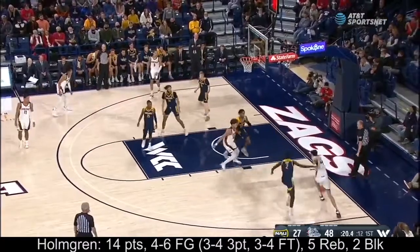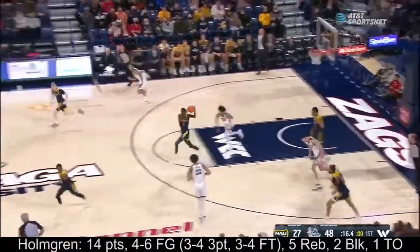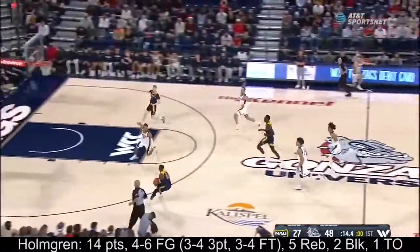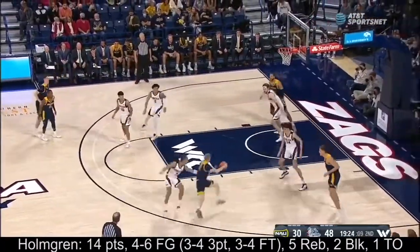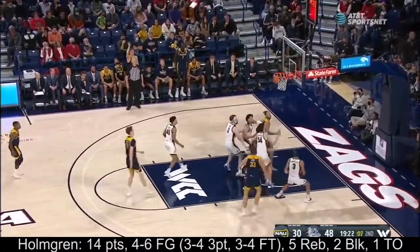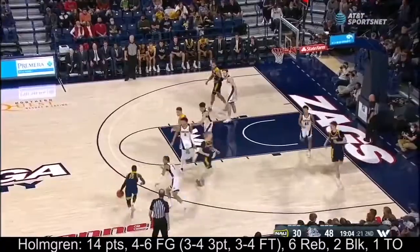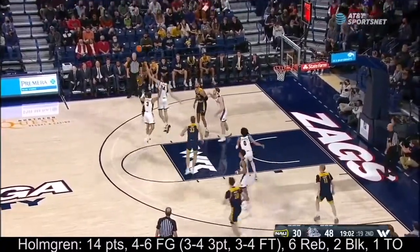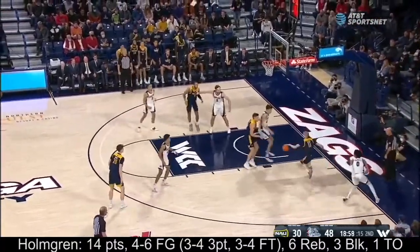Anton Watson into the corner, Chet Holmgren fakes the three, drives — loose ball, picked up by Lewis, and now Northern Arizona with a chance. Cone in transition — three is more of a scoring guard, coming off actions, looks for himself, works out to the right, makes plays for others. Oh — Holmgren a long way away with the block!